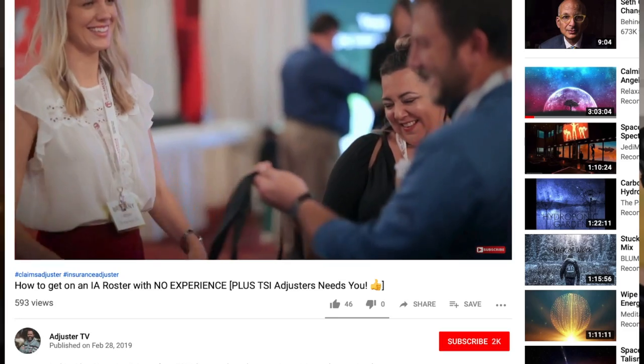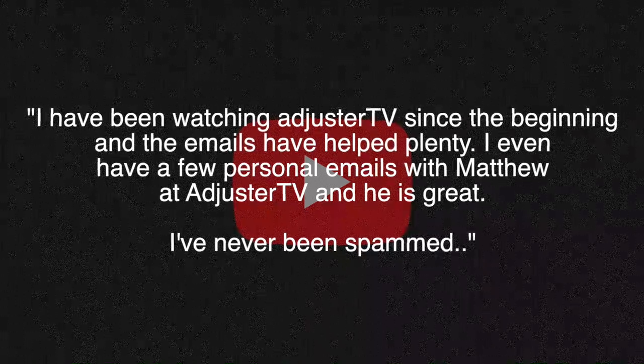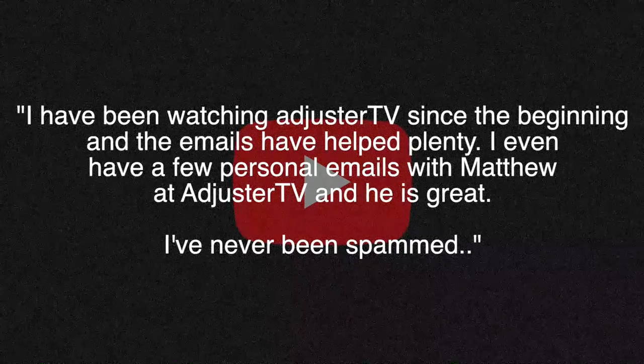Hey, Matt here with Adjuster TV, and for all the best tips and tools for getting on the first call list as a cat property independent adjuster, subscribe now. And thanks to Renea from YouTube who says, I have been watching Adjuster TV since the beginning and the emails have helped plenty. I even have a few personal emails with Matthew at Adjuster TV and he is great.